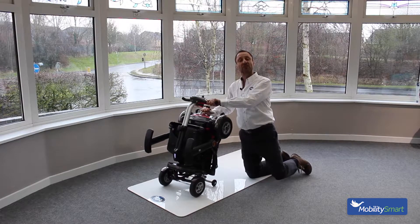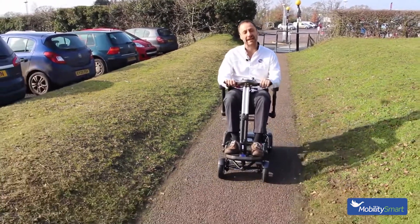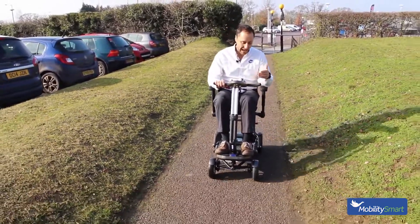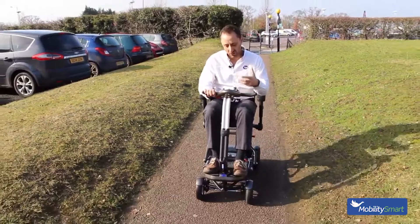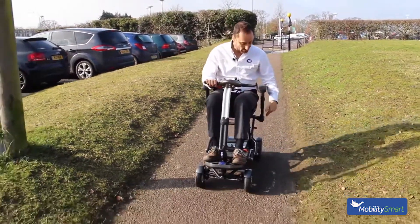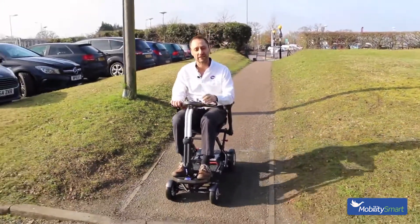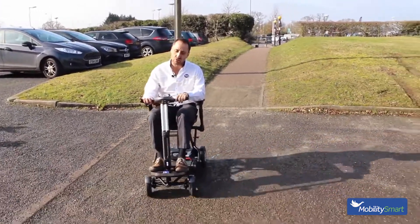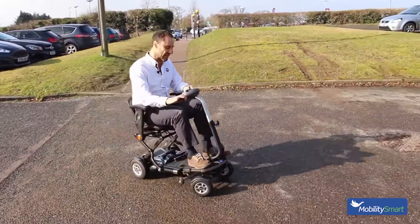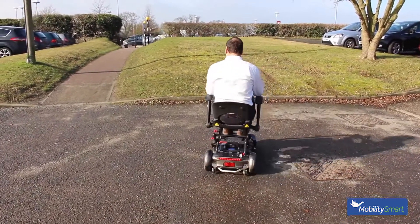You can feel really confident and safe driving the Minimo Plus 4. You've got plenty of legroom, a good comfortable seat, and having the two front wheels wide apart gives you a lot more stability so you'll feel a lot safer. The large rear wheels mean you can go over quite rough terrain in comfort. A great feature on this scooter is that when you turn a corner, a sensor cuts in and forces you to slow down, which again gives you a good feeling of confidence and stability.